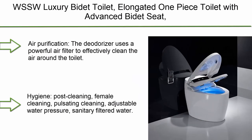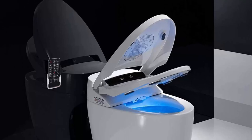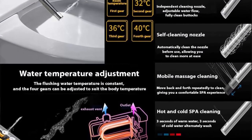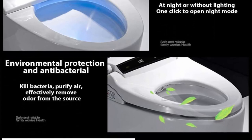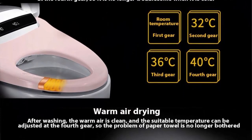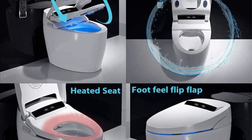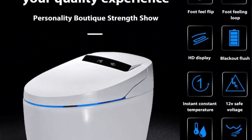Top 1: WSSW Luxury Bidet Toilet, Elongated One Piece Toilet with Advanced Bidet Seat, Smart Toilet Seat with Temperature Controlled Wash Functions and Air Dryer. Air purification deodorizer uses a powerful air filter to clean the air, passing through an ionized carbon filter to eliminate unpleasant odors. Features post-cleaning, female cleaning, pulsating cleaning, adjustable water pressure, and sanitary filtered water with automatic hands-free flushing. Instant heating comfort with hot water heating technology — constant temperature with four adjustable gears to suit the human body.